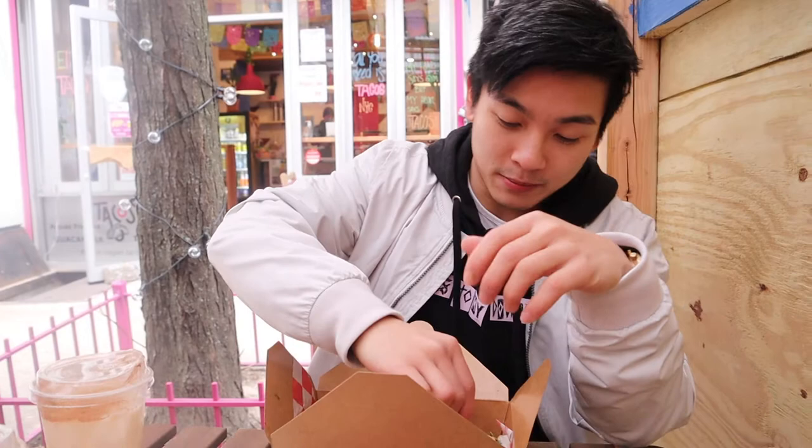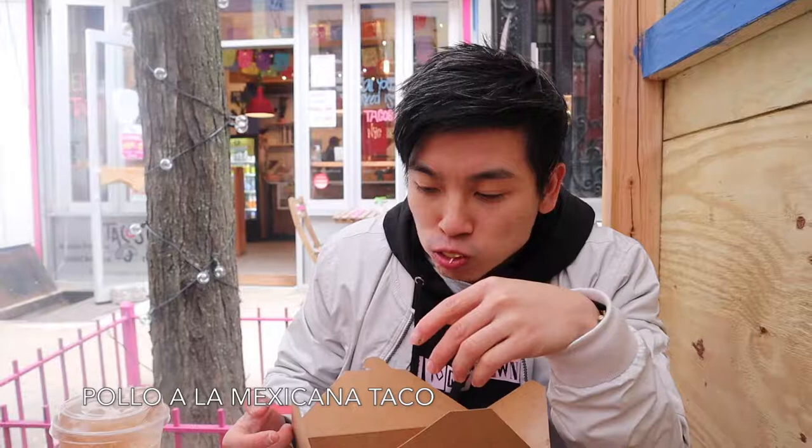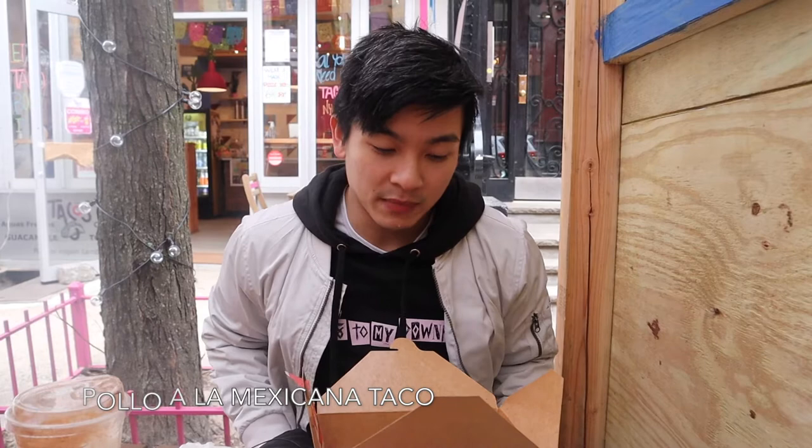I'm going to go with their pollo, their chicken taco. I'm really in awe of how thick these tortillas are — this is like pita bread. The chicken was similar to the steak but a little less flavorful, though still really good. So I'm going to give that an 8.7 because it is a really good taco. Think of your classic chicken taco — that's what it was — with a really good tortilla.